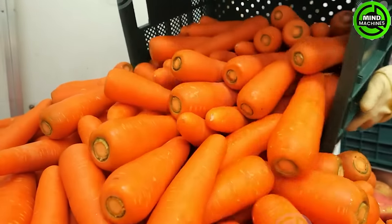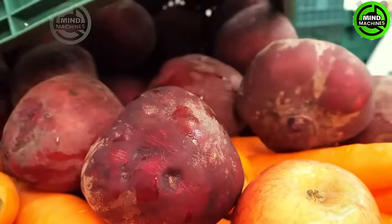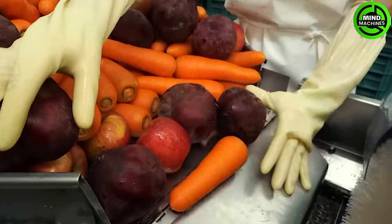In this factory, pristine fruits and vegetables undergo meticulous washing and preparation, crafting delicious and invigorating juices.